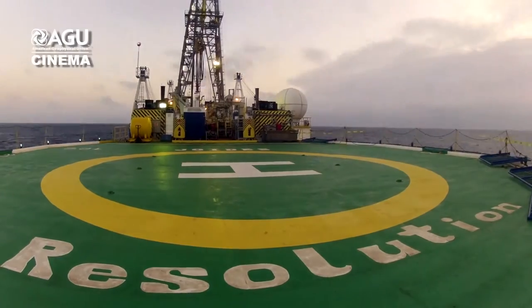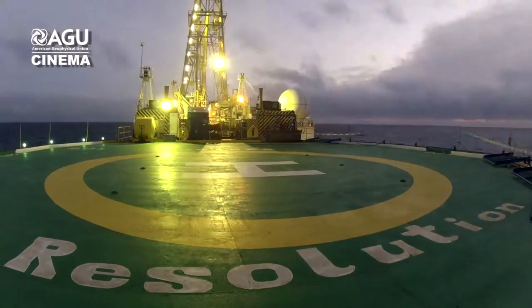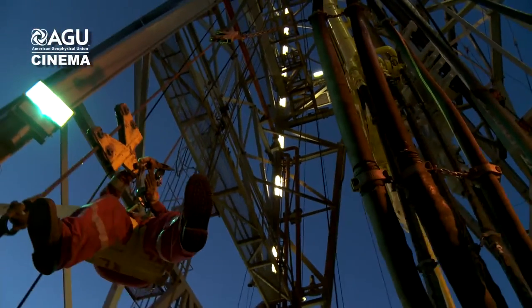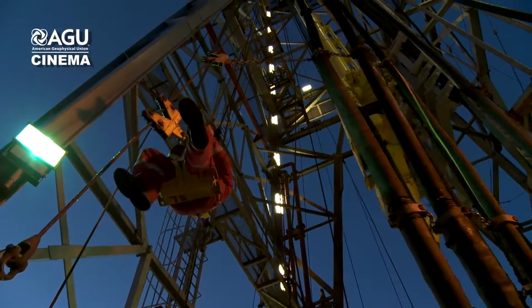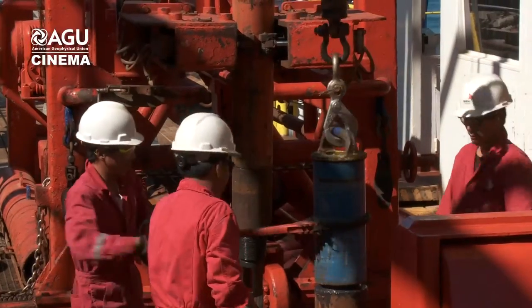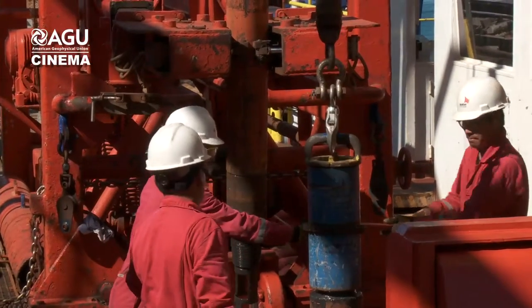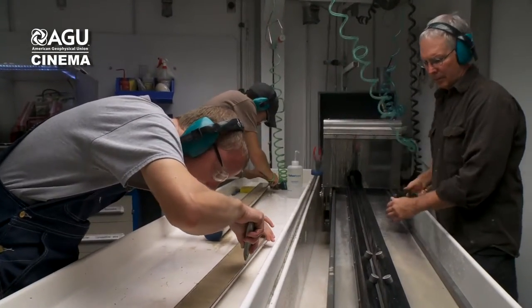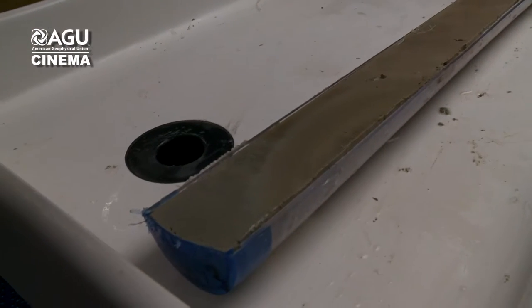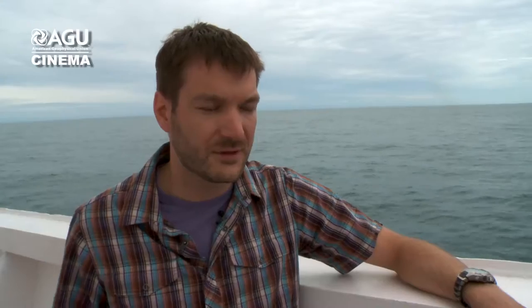On board the scientific drilling vessel JOIDES Resolution, affectionately called the JR, an international team of scientists is joining forces to recover sediments from the Paleogene period — a fascinating era when the Earth was a lot warmer than today, but somehow changed to something closer to our current, much cooler climate. The Paleogene, from 66 to about 23 million years ago, looked very different than today.